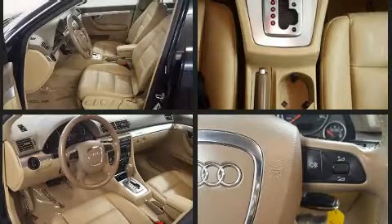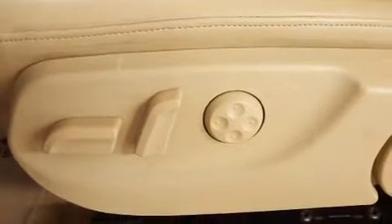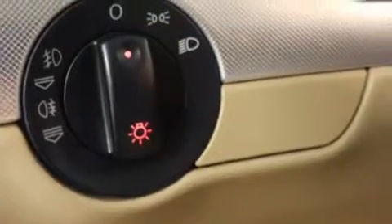Audi ensures the safety and security of its passengers with equipment such as dual front impact airbags, front side impact airbags, traction control, brake assist, anti-whiplash front head restraint, a panic alarm, and 4-wheel disc brakes with ABS. This car was designed with safety in mind, allowing you to drive with even greater assurance.